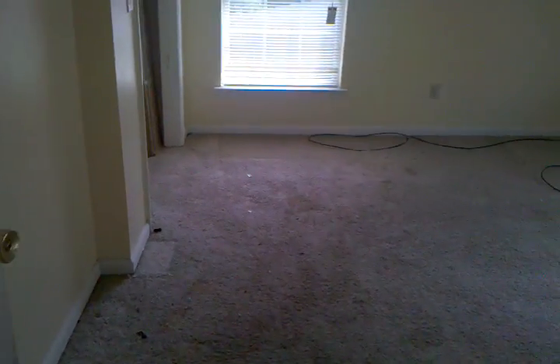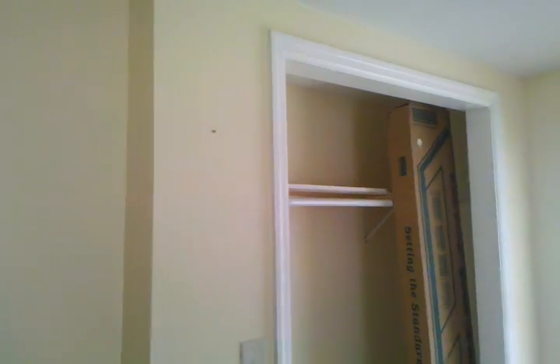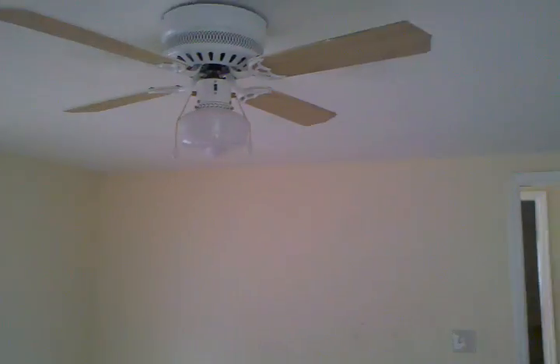And the third bedroom. Other than carpet and paint, looks to be in pretty good order.